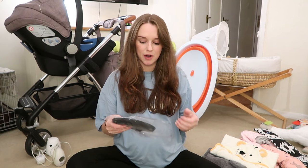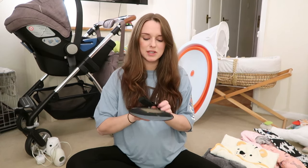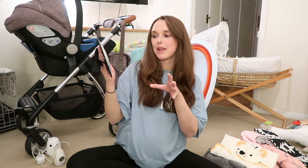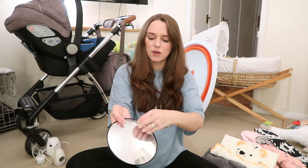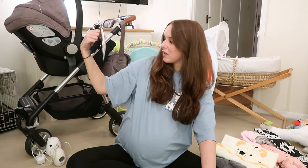Next up is a really handy buy and this was only £3.25. It's basically a rear car mirror — when your baby is rear facing, this just sits on the headrest and in your mirror while you're driving you can see your baby. I think the mirror underneath is actually quite good.